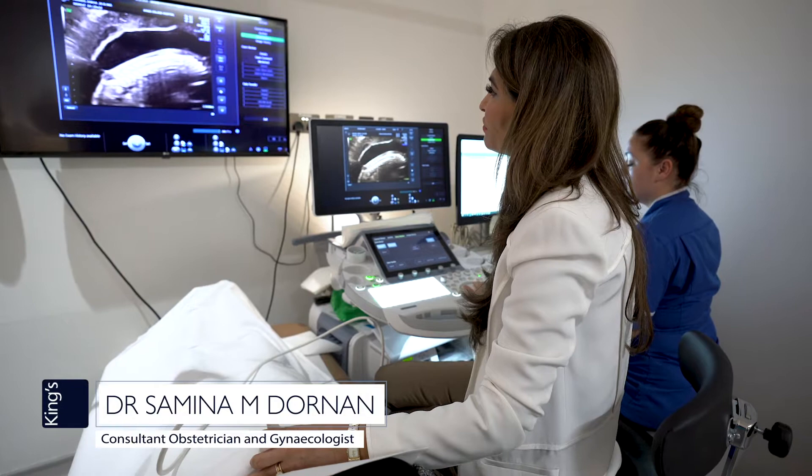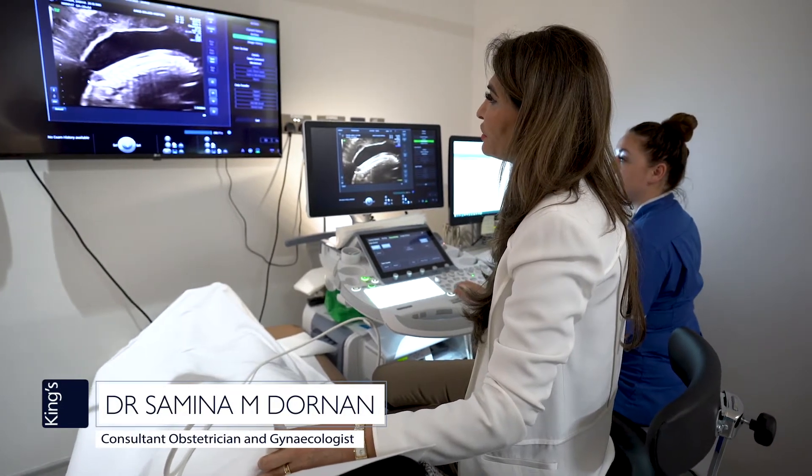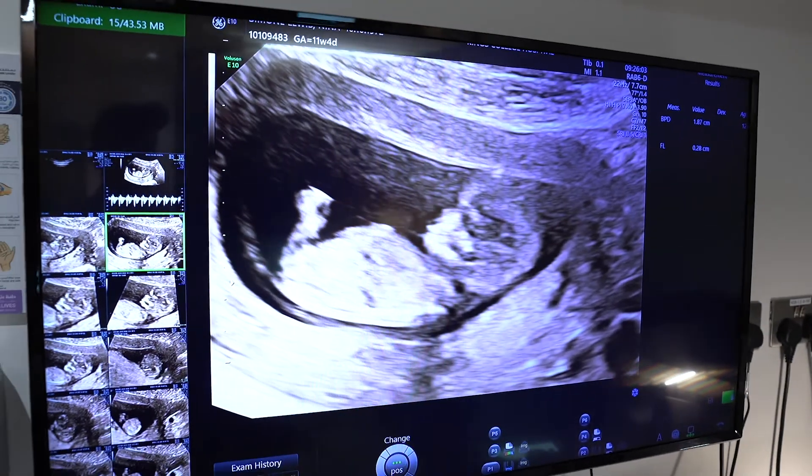I am Samina Dornan and I'm a consultant subspecialist maternal fetal medicine at King's College Hospital London. My role is that I scan babies and I can identify if there are any structural abnormalities or any chromosomal or genetic syndromes.